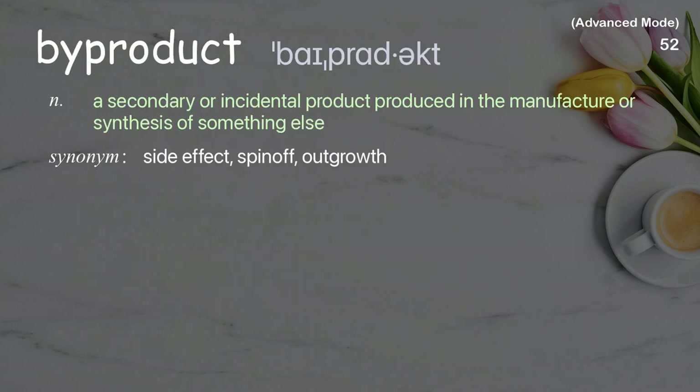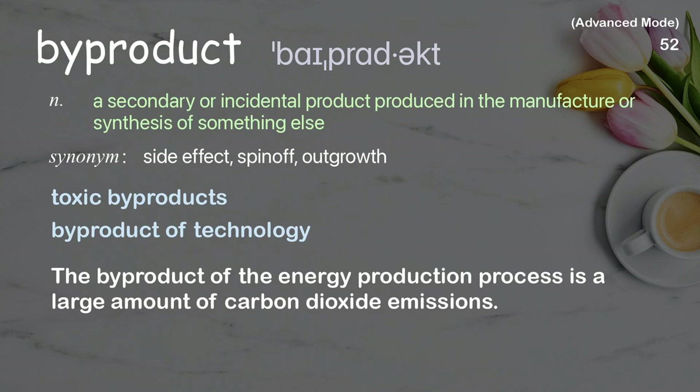By-product: A secondary or incidental product produced in the manufacture or synthesis of something else. Examples: toxic by-products, by-product of technology. The by-product of the energy production process is a large amount of carbon dioxide emissions.